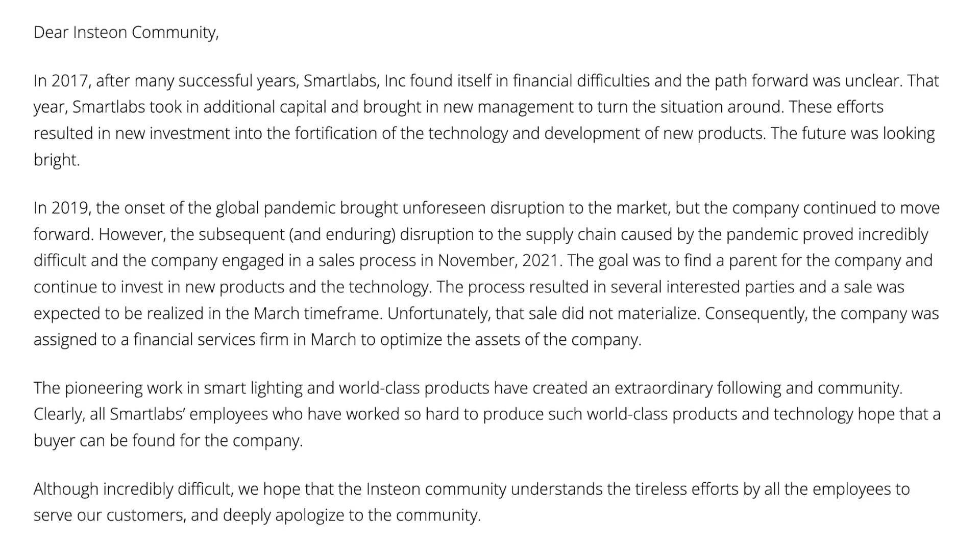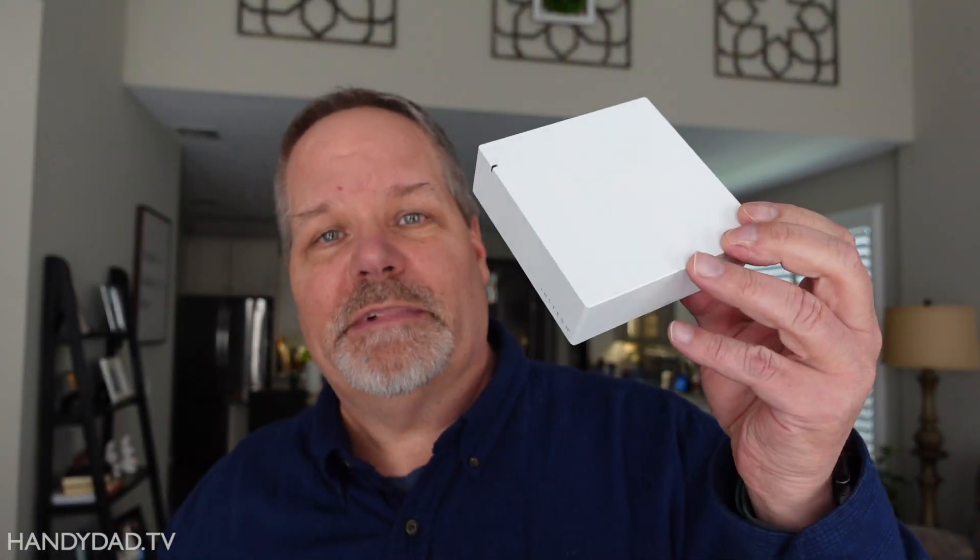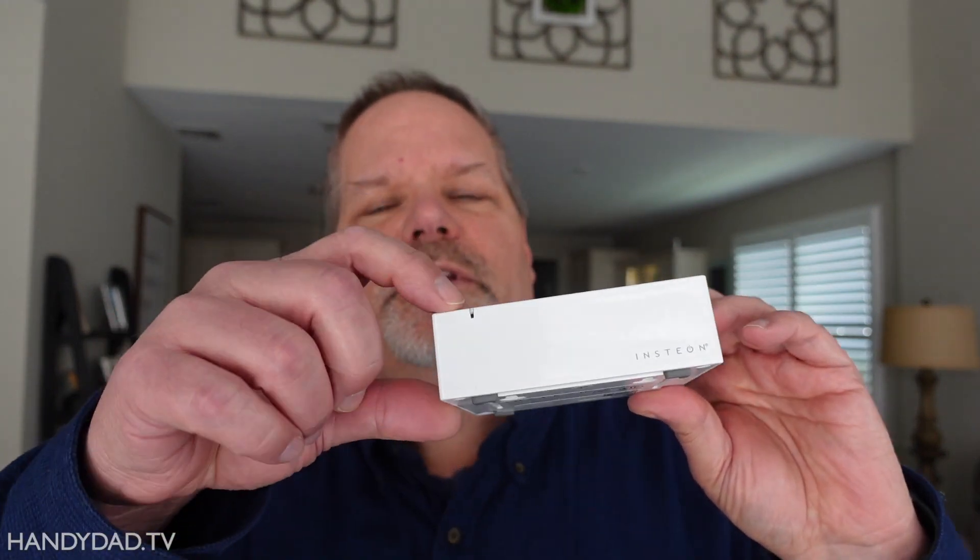I guess you could say I bet on the wrong horse. On April 14th, 2022, Insteon went out of business, suddenly closed their doors, shut off their servers, and all these things around the world — which are Insteon hubs — there's a little indicator light on there that went from green to red, indicating they had no connectivity.